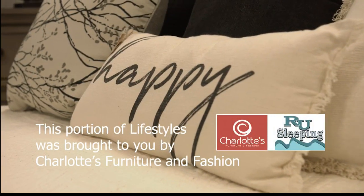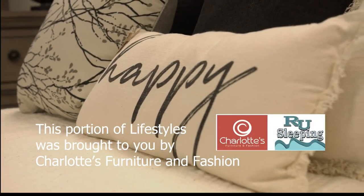This portion of Local Lifestyles is sponsored by Charlotte's Furniture and Fashion. I feel so fortunate today, and I wish you were here. I'm at Charlotte's Furniture in Beaverdam, Kentucky. Charlotte is right here, Chad is over there, and we are here — this is amazing.